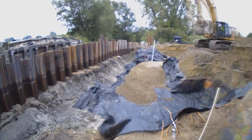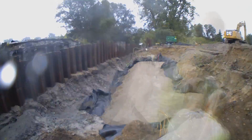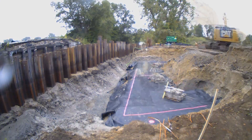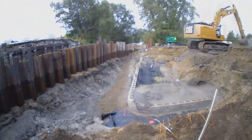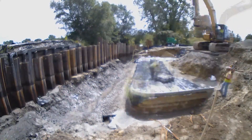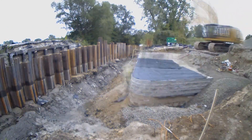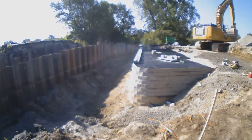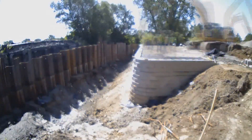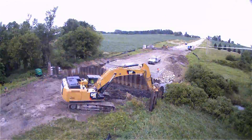As you can see, layer by layer, the fabric, fill, and blocks are installed until the abutment reaches the required height. The same procedure takes place on the west abutment.